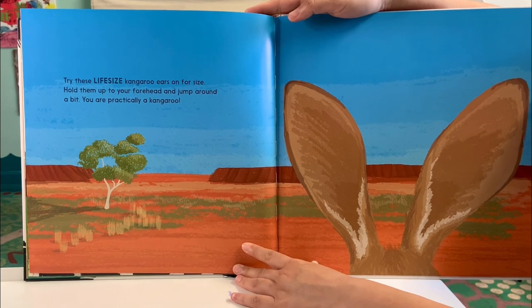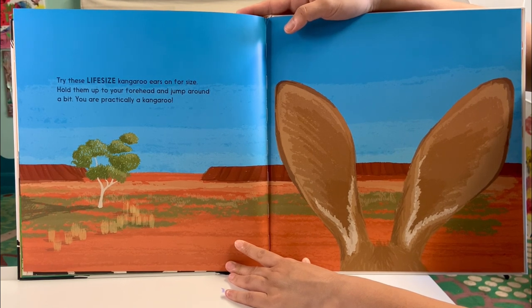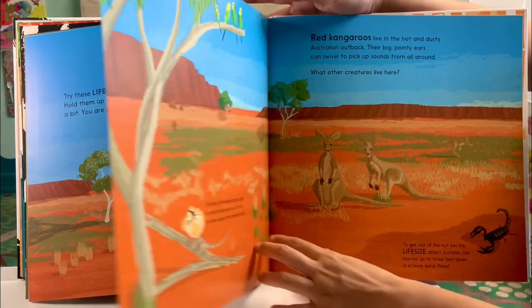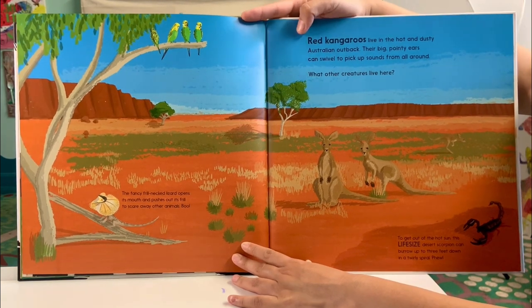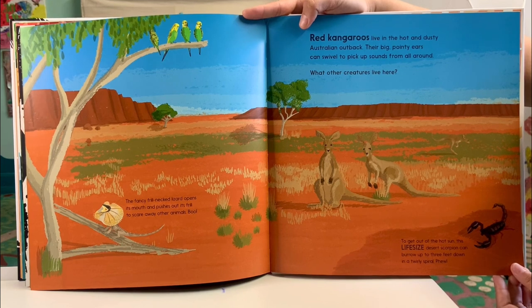Try these life-size kangaroo ears on for size. Hold them up to your forehead and jump around a bit — you are practically a kangaroo! Red kangaroos live in the hot and dusty Australian outback. Their big, pointy ears can swivel to pick up sounds from all around. What other creatures live here?